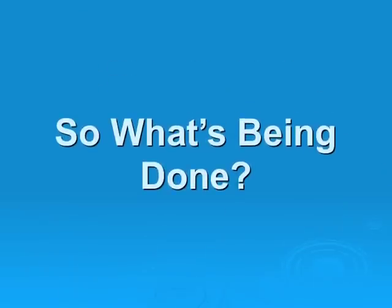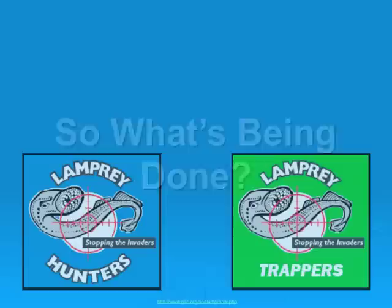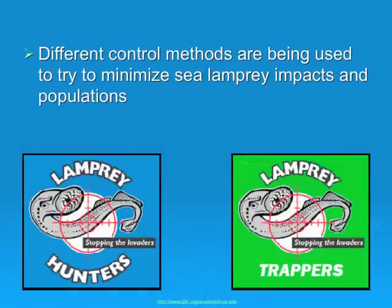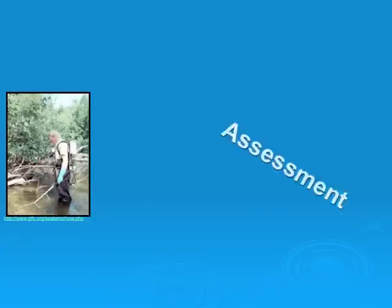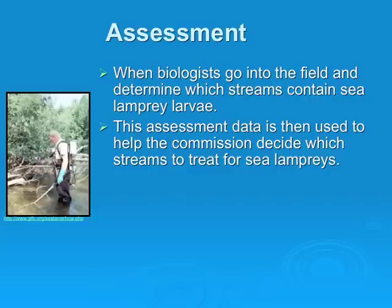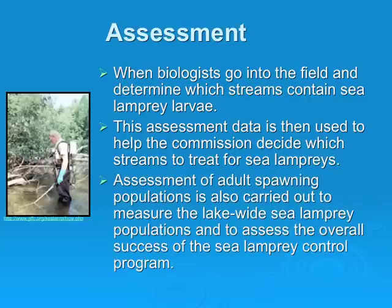So what is being done about sea lampreys? There are many different control methods being used to minimize sea lamprey impacts. There is an assessment method where biologists go into the field and determine which streams contain sea lamprey larvae. This assessment data is then used to help the commission decide which streams to treat. The assessment of adult spawning populations is also carried out to measure lake-wide sea lamprey populations and assess the overall success of the control programs.